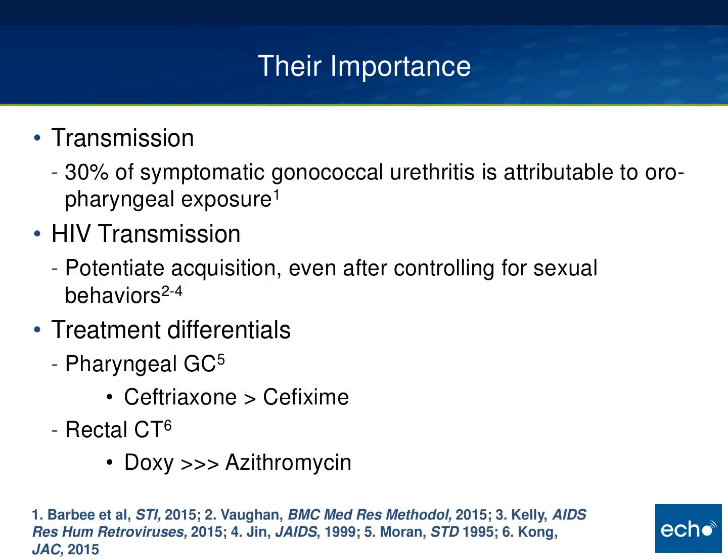I'd argue there are three reasons why these infections are important. The first is that they represent a reservoir of gonorrhea and chlamydia in the community. We did a study from King County STD clinic data that showed that 30 percent of symptomatic gonococcal urethritis could be attributed to oral pharyngeal exposure. Secondly, we know that these infections potentiate acquisition and transmission of HIV, and that's even after controlling for sexual behaviors.